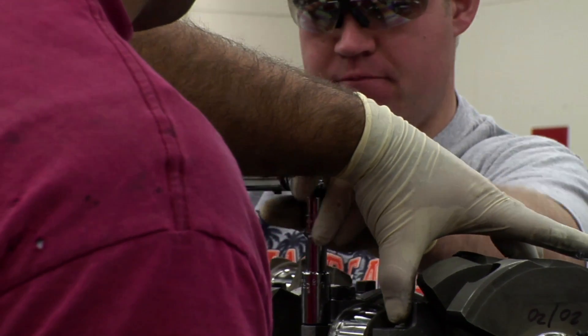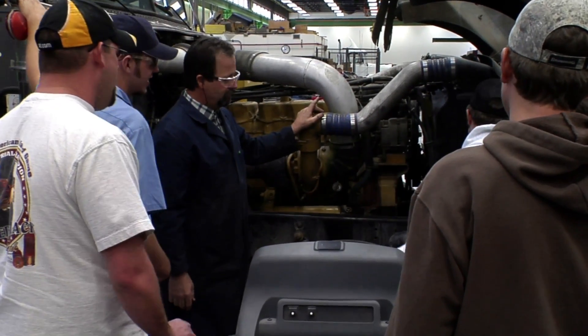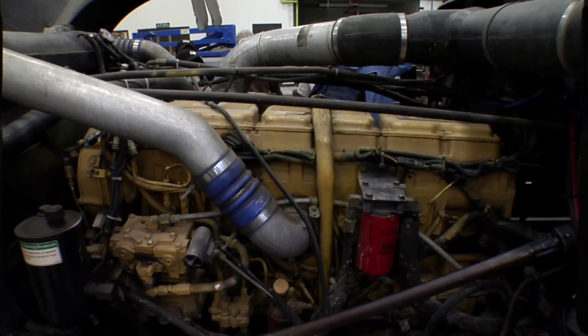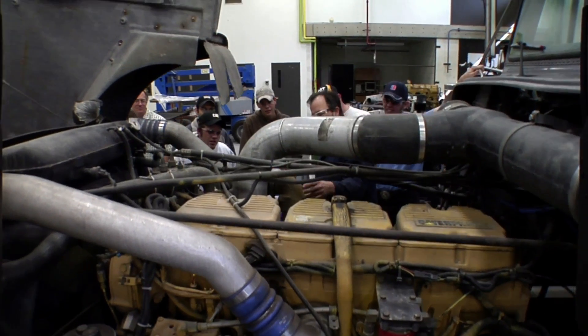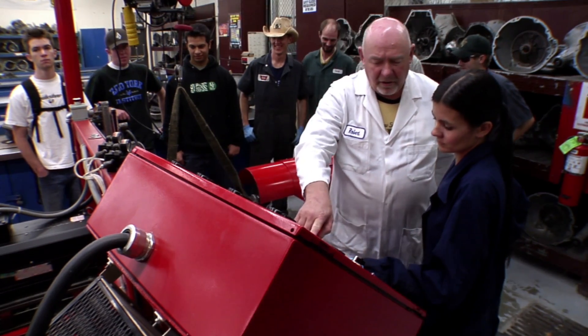What I like about the program is they get into all the technical details of how a car works, and they work with you hands-on. They make sure that you understand how it works, so when you get out into the field, you're not unsure. They try to help you learn here — the goal is not to be a parts swapper. It's to diagnose the car correctly and fix the car only with what is broken.